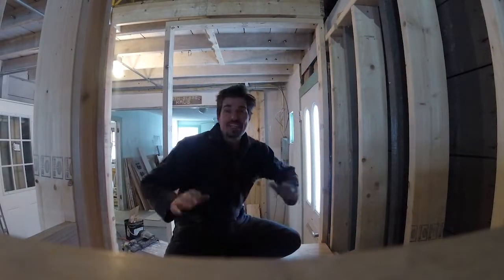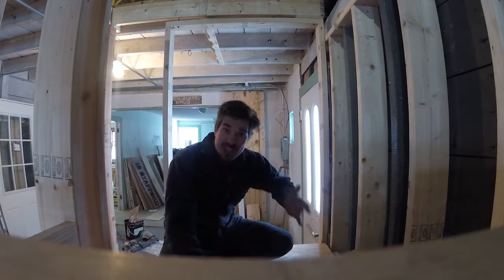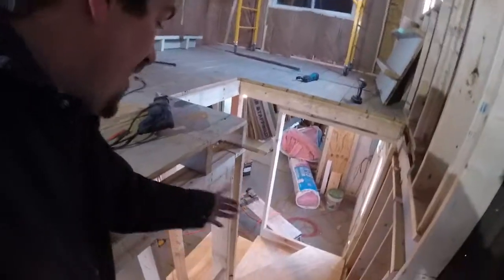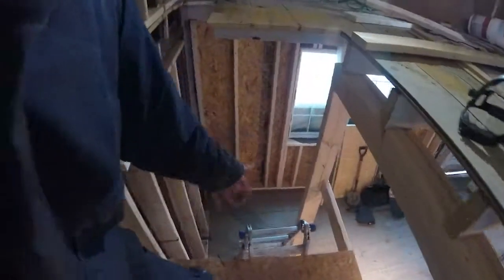Hey everybody and welcome to the end of day number 11 of the barn house renovation. John left us after day 10 and we were able to get a lot done, so let me show you what that looks like. As you can see, I just walked up some stairs, which is very exciting because we didn't have access to that lower level in there.